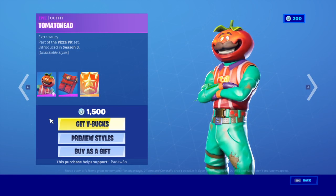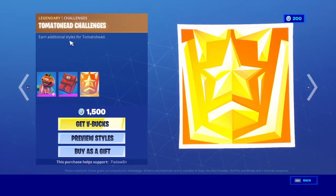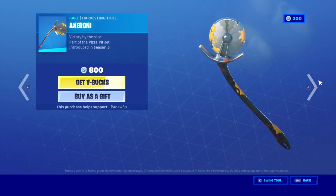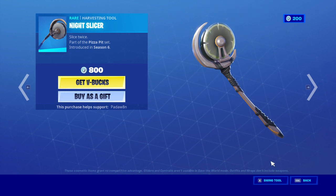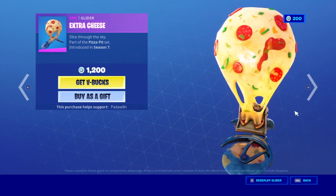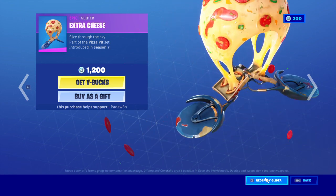I like Cuddle Team Leader and Bear Force One, but not... Tomato Head. And I am Team Burger, but I like the skin. We have the Axeroni. The Night Slicer. These are both really clean pickaxes. We have the Extra Cheese Glider as well.